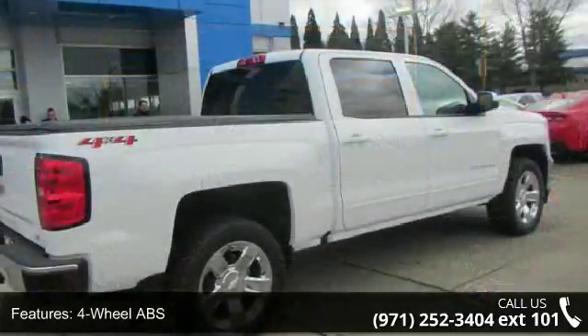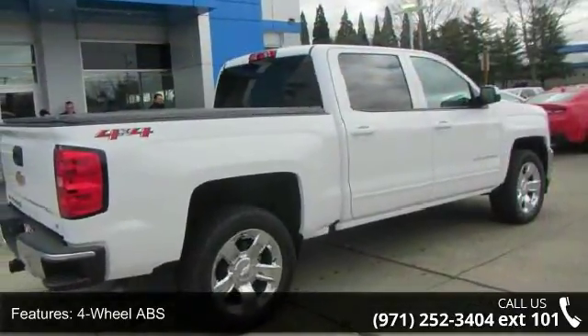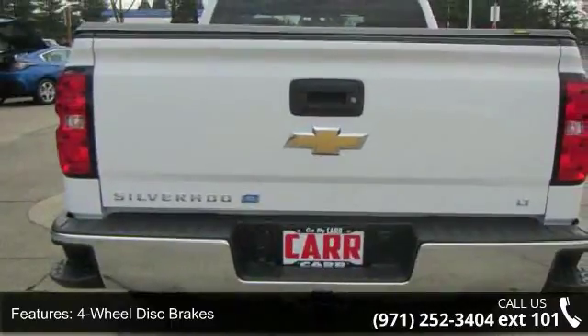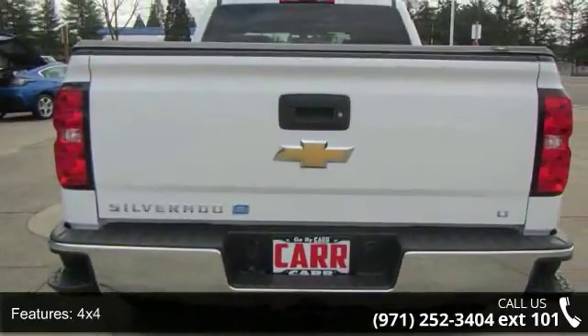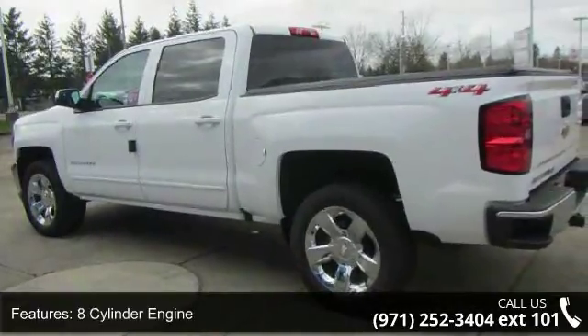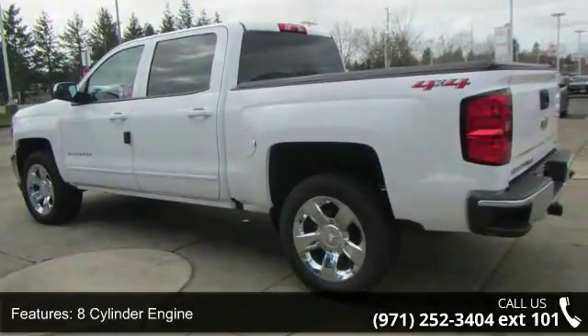Some of the top features included with this vehicle are 4-wheel ABS, 4-wheel disc brakes, 4x4, 8-cylinder engine, adjustable steering wheel, alarm, backup camera, cruise control, daytime running lights, and driver illuminated vanity mirror.